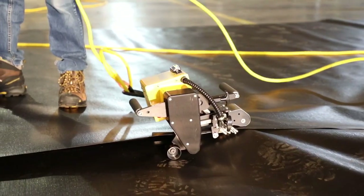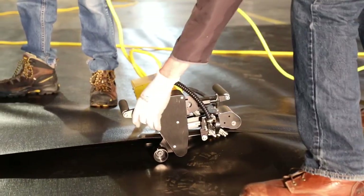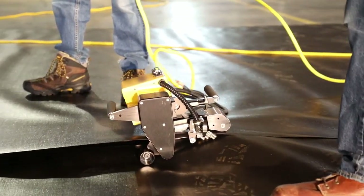First, the welding is undertaken under controlled conditions — constant temperature, constant wind, little if any dirt in the seam.